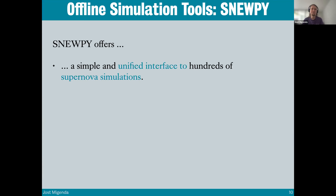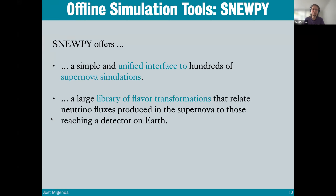Finally there's the offline simulation software, mainly a tool called Snoopy, which does three key things. First, it offers a unified interface to hundreds of supernova simulations, because many groups around the world run computer simulations using different codes, output formats, and energy/time binnings. Second, it has a large library of different flavor transformations that relate the produced neutrino fluxes to the detected ones — for example, electron neutrinos can turn into muon neutrinos before arriving on Earth.